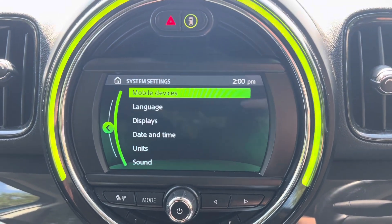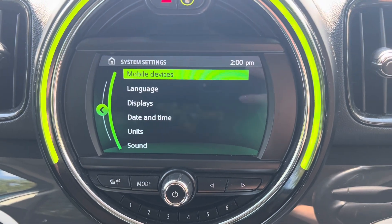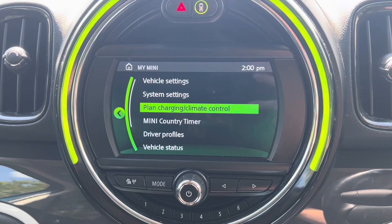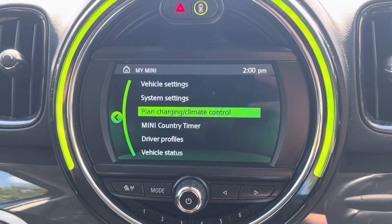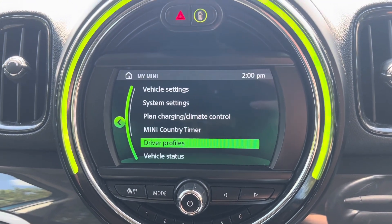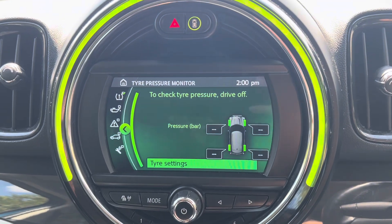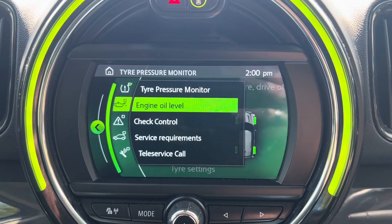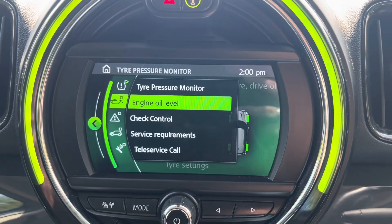We then have your system settings, which is just your normal settings such as your mobile devices, your language, your displays. We have your planning of charging and the climate control of the vehicle. You can also change the driver profiles. This car comes with vehicle status so we can check the engine oil and your tyre pressure.